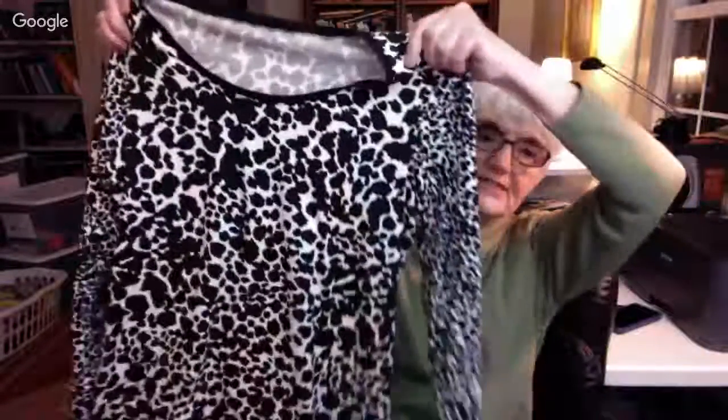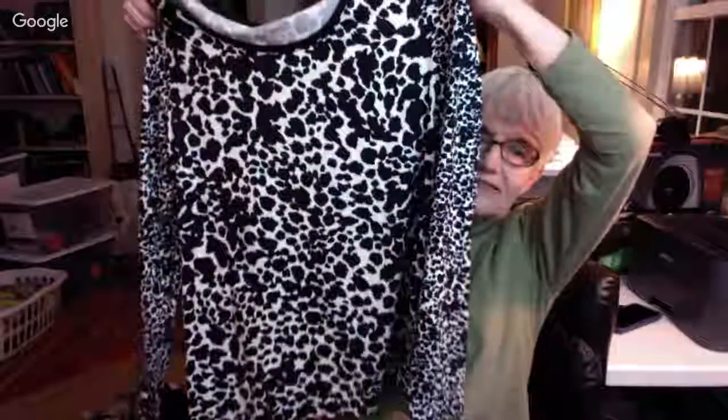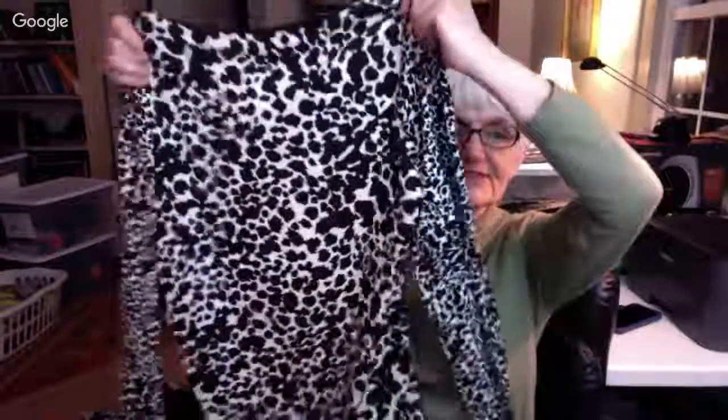This is another Ann Taylor, size large — a top that sort of looks like an animal print in stretchy material. Let me find the tag... it's cotton and spandex, that's why it's stretchy. A nice long sleeve black and white top.